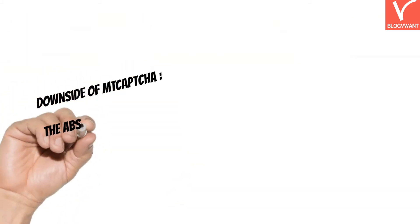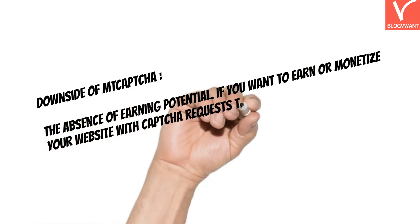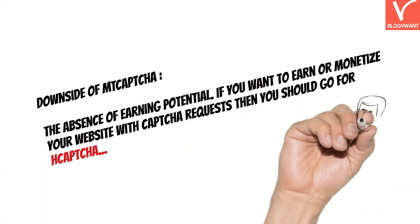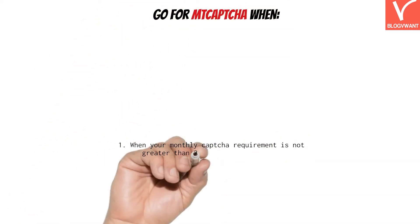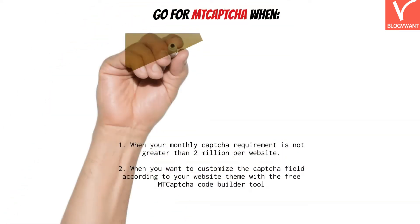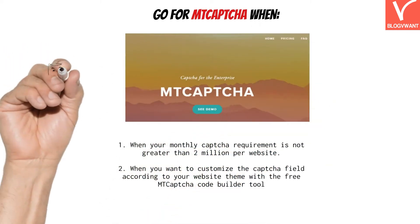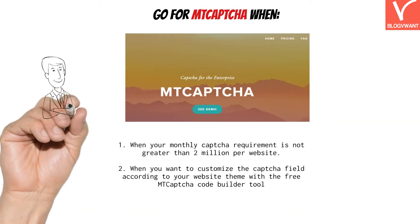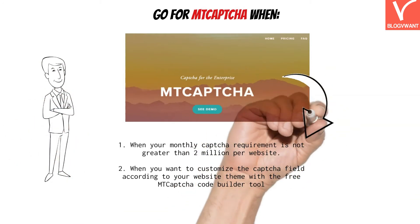The only downside of MT-Captcha is the absence of earning potential. If you want to earn or monetize your website with captcha requests, you should go for H-Captcha instead. In a nutshell, go for MT-Captcha when your monthly captcha requirement is not greater than 2 million per website — this way you can enjoy the service for free. We also recommend MT-Captcha when you want to customize the captcha field according to your website theme using the free MT-Captcha Code Builder tool.